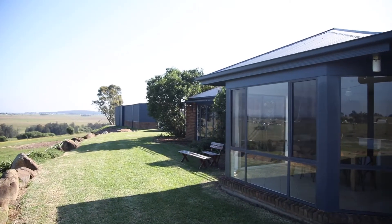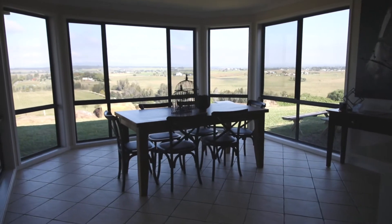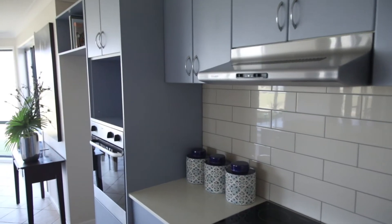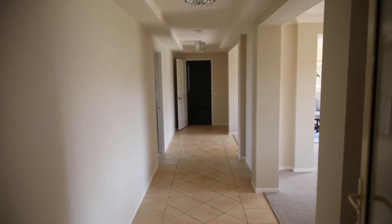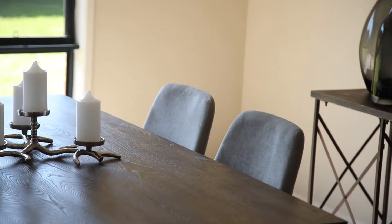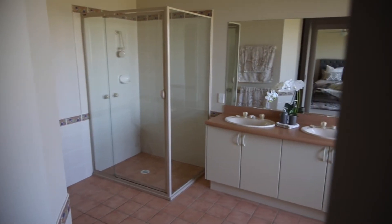The magnificent executive residence with four bedrooms and a double garage offers expansive living and dining areas, as well as ducted air conditioning. The master bedroom has an ensuite and his and hers walk-in robe.